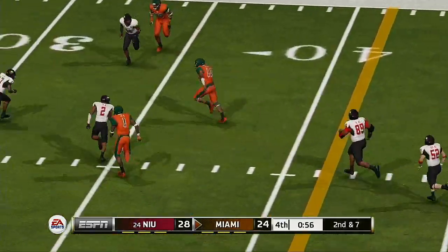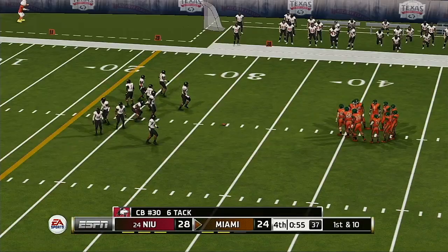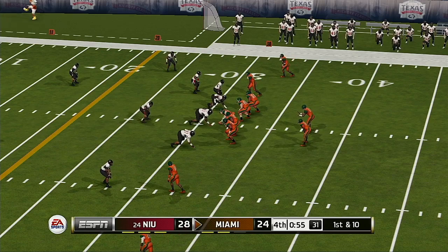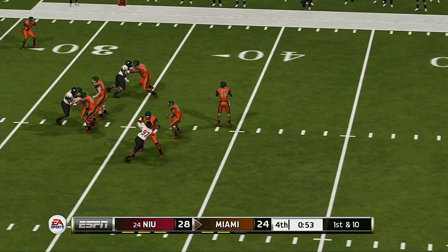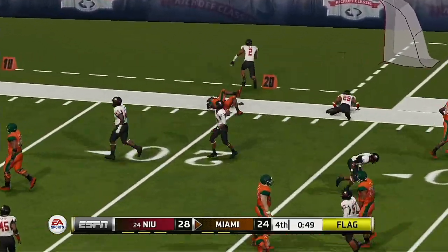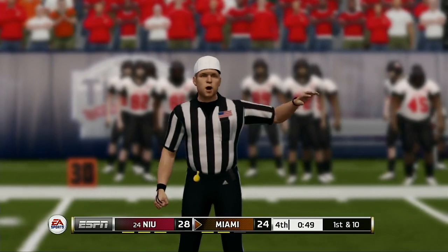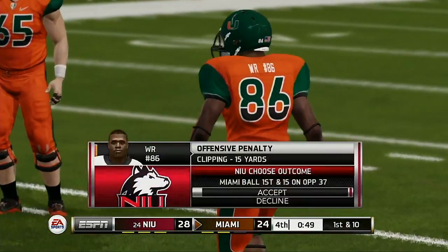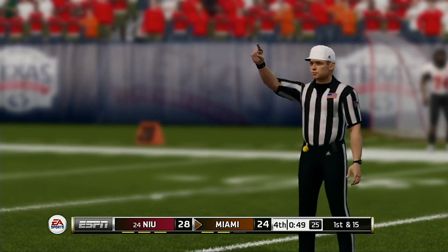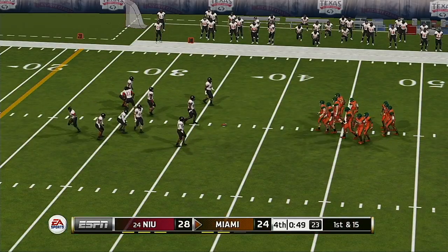He's scrambling, got an opening — they'll bring him down at the 32. The Hurricanes will use their first timeout of the half. From the 32-yard line, it's first down. We have less than a minute to go. Throws complete — he's got space to work and he's tackled right around the 22-yard line. There's a flag — the penalty will make it first and 15.